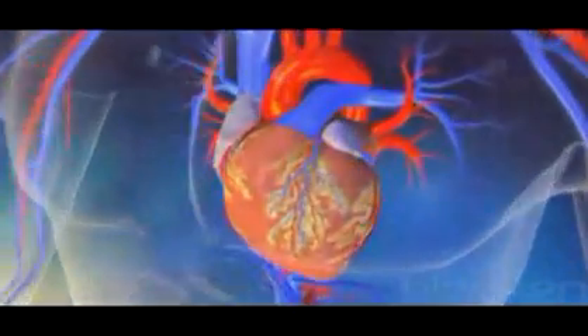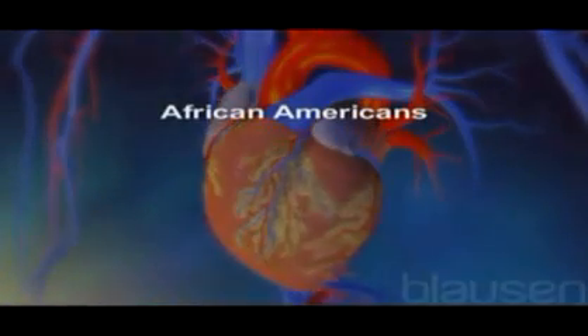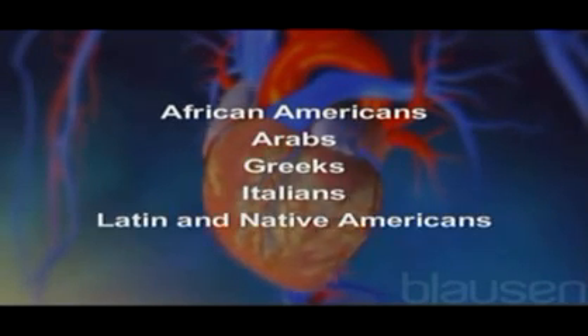Sickle cell disease is a blood disorder that is inherited from both parents. This disorder is more common in certain ethnic groups such as African-Americans, Arabs, Greeks, Italians, Latin, and Native Americans.